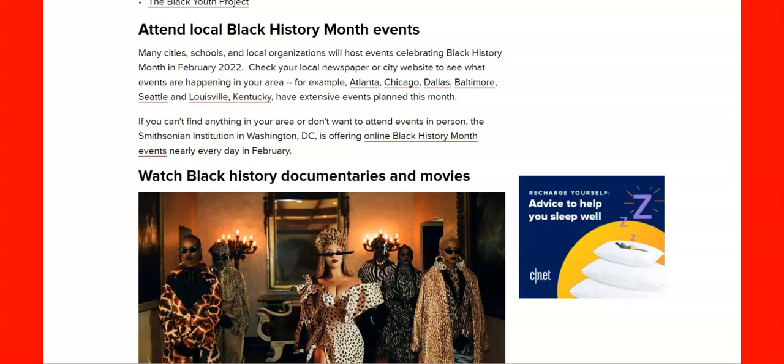Attend local Black History Month events. For example, you've got Atlanta, Chicago, Dallas, Baltimore, Seattle, Louisville, Kentucky — they have extensive events planned this month. We're going to have to go check out some of these. Chicago is popping, Atlanta is popping, Dallas is popping, but we want to go someplace warm.